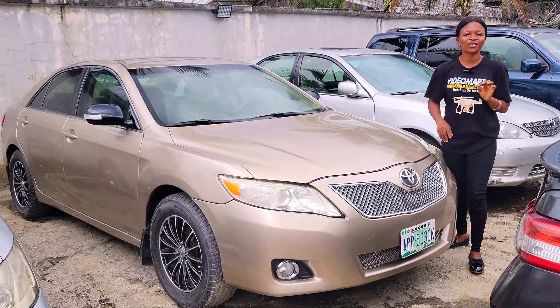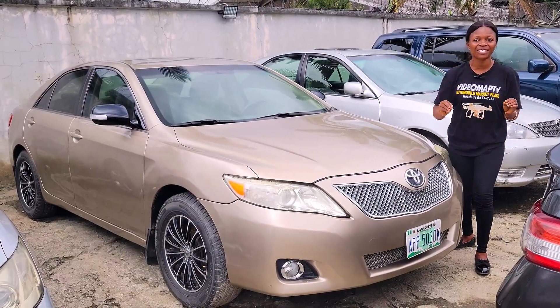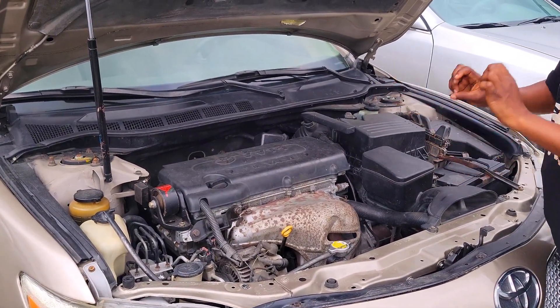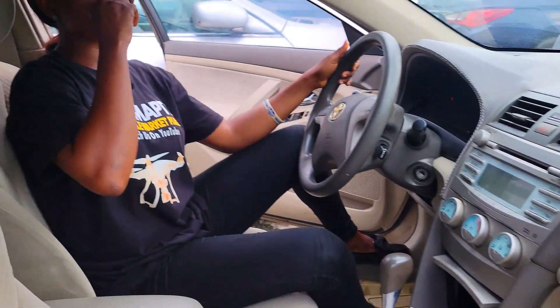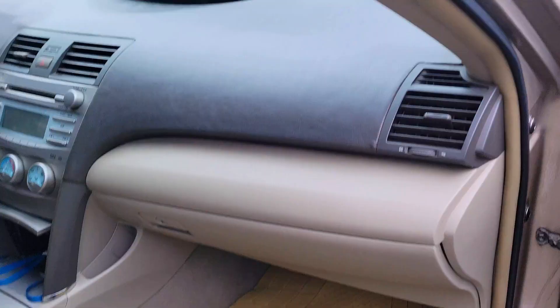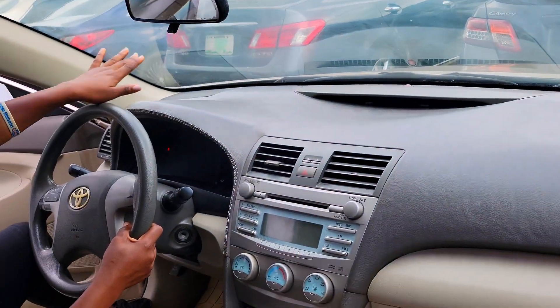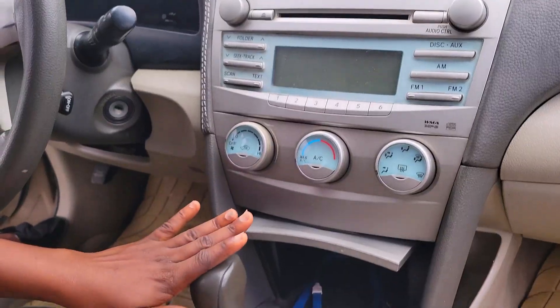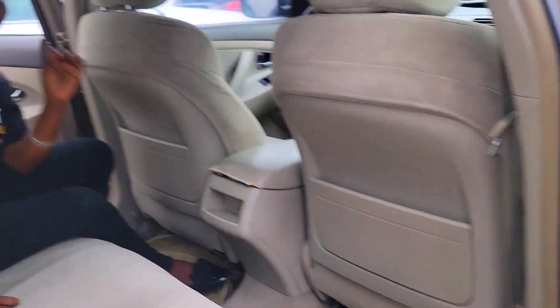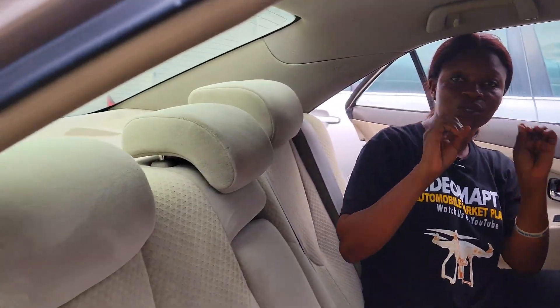This is a Nigerian fairly used Toyota Camry 2008 model, four-cylinder VVTI engine. Take a look at the seat interior — the seat is made of fabric. The dashboard is very neat and accident free, AC is working perfectly well, automatic transmission, cup holder, pigeonhole, and it's a sealed roof.